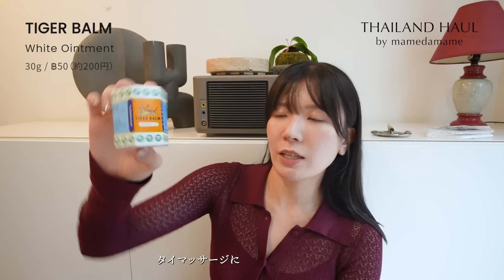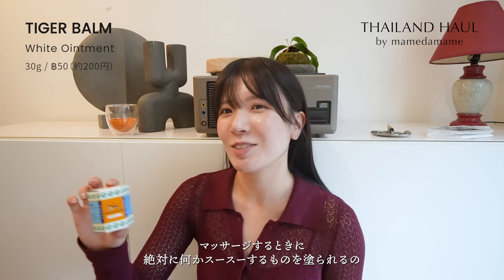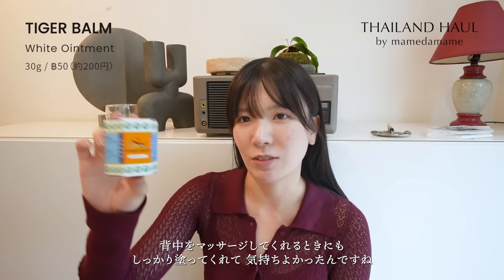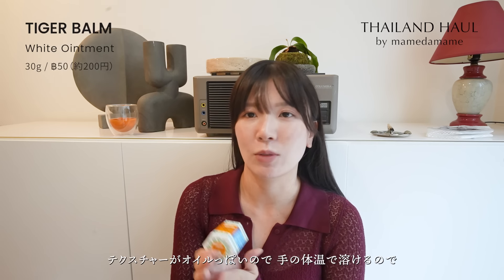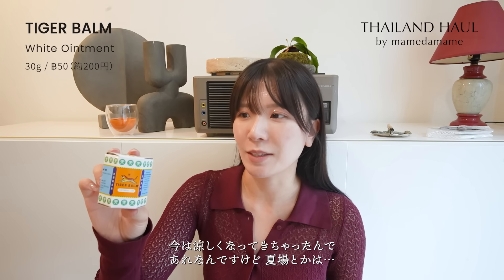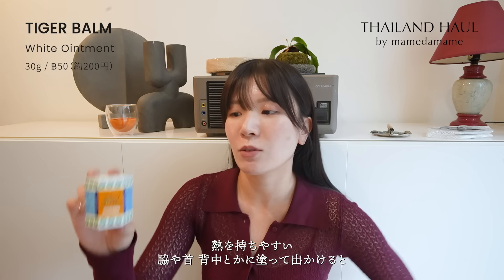これがタイガーバームです。タイマッサージに毎日行って、マッサージするときに絶対スースーするものを塗られるんですが、多分それがタイガーバームなんですよね。テクスチャーが結構オイルっぽいので体温で溶けて伸びもいいし、夏場は熱を持ちやすいところ、脇とか首とか背中に塗って出かけると汗をかいたときにひんやりして熱を放出してくれる感じがするのでとってもおすすめです。